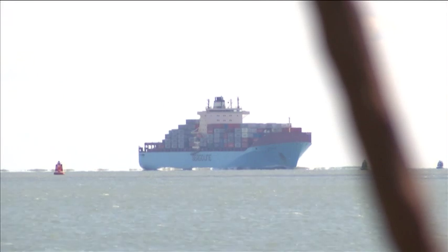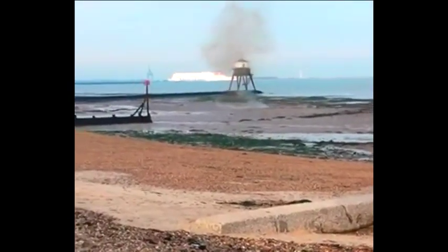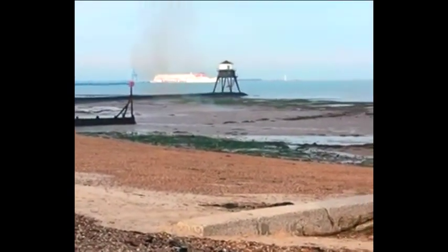Now the worrying thing is there's often 12 grenades in a crate. So if five have washed up, there may be another seven somewhere in the vicinity. This is amateur footage of one of the grenades being destroyed in a controlled explosion.